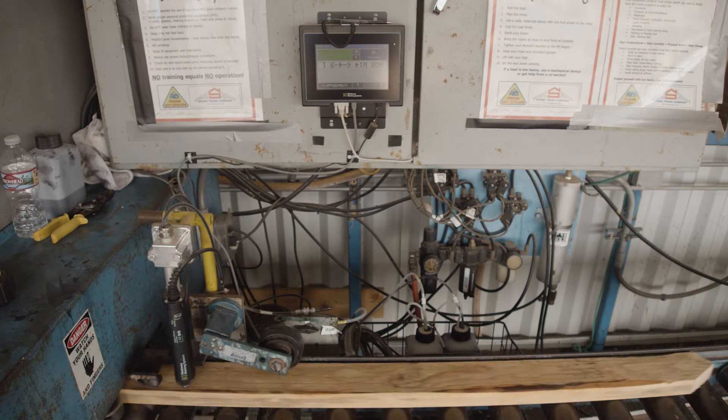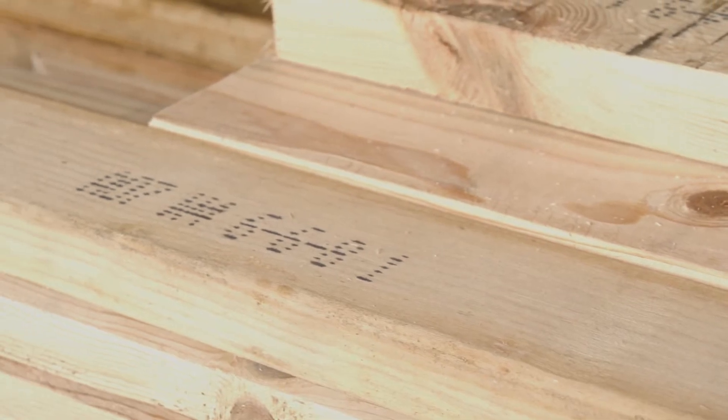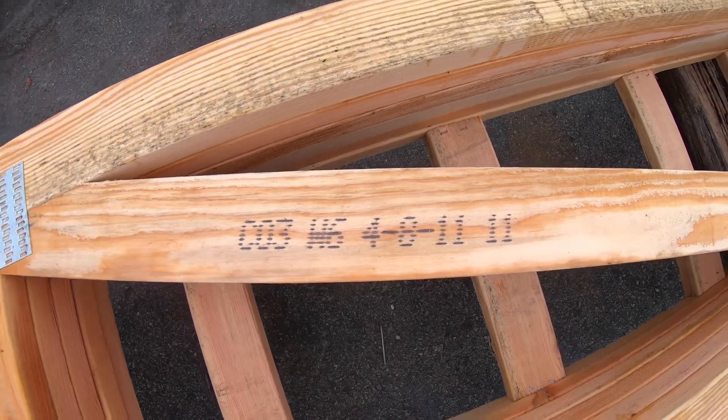It's increased our production a minimum of 700 board feet a day, upwards of 1,000 board feet a day, by not having to handwrite. It's night and day, to be honest with you, because it's got the little dots.